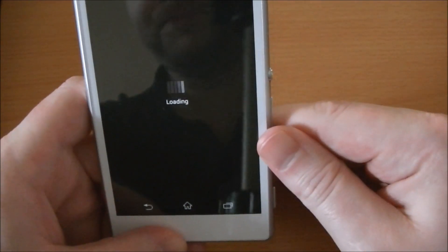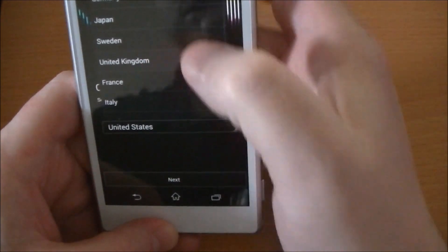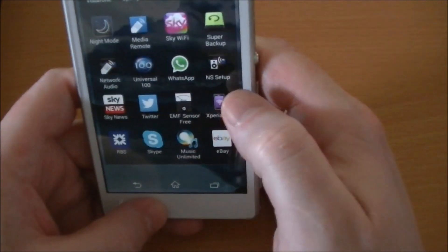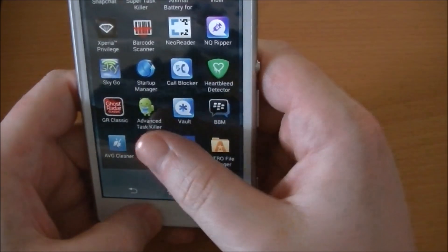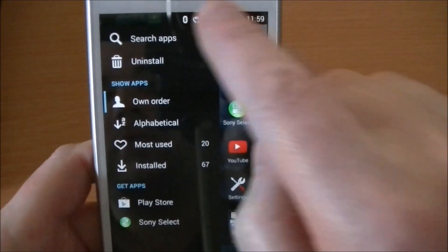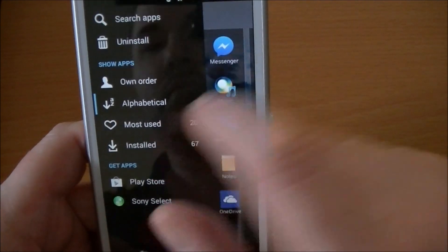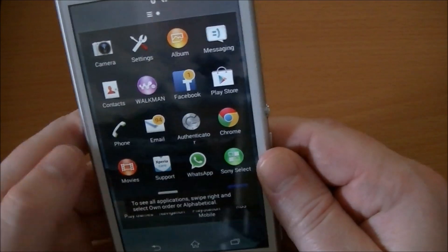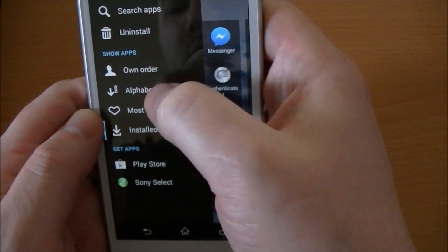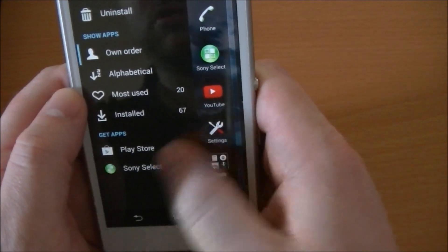There's Track ID TV — that's like Track ID but for your television. You record audio from your TV and it tells you what it is. Then there's a cool feature in the app drawer: you can sort apps alphabetically, by most used, or just show installed apps. You can also set your own order.